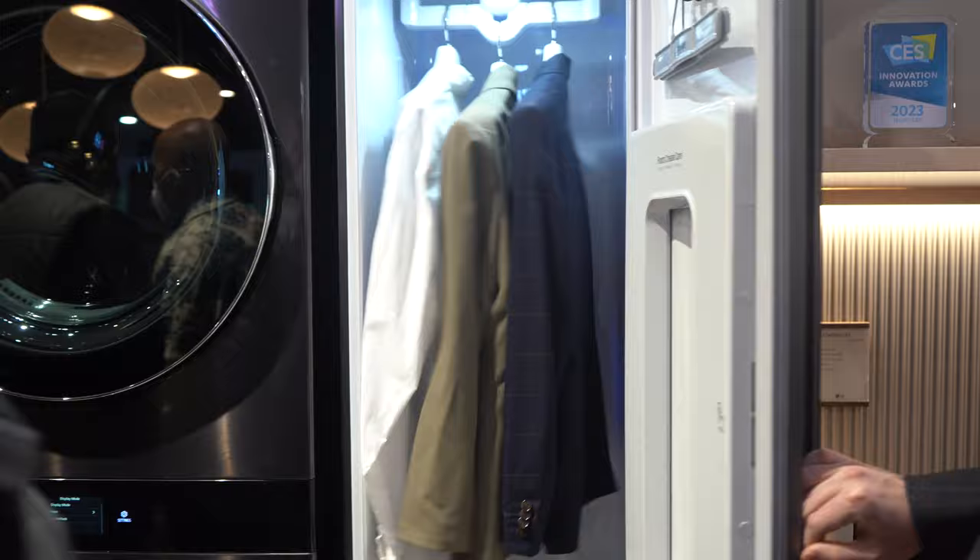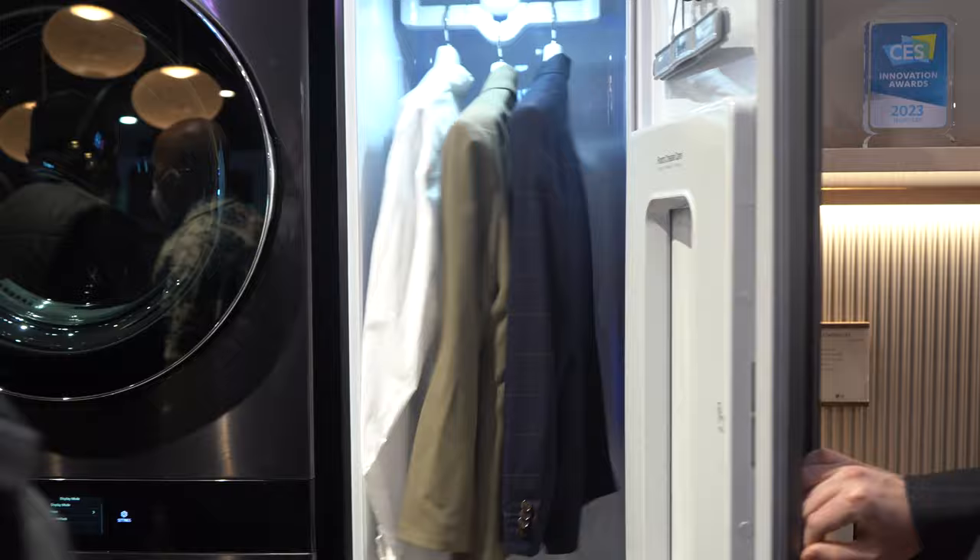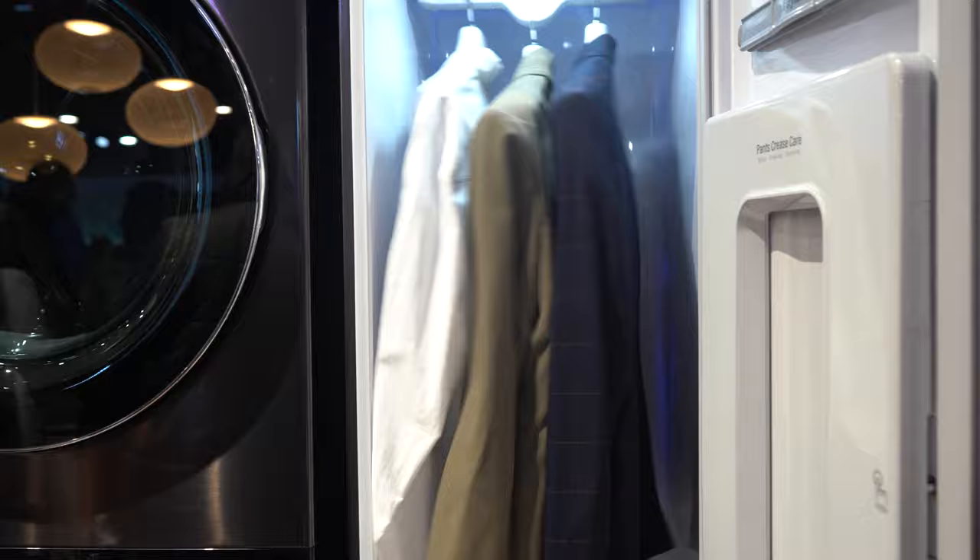The LG Styler is a steaming closet that refreshes and dries your clothes, also allowing you to add a dryer sheet or perfume to keep your clothes feeling fresh. It also has a mirror on the outside and a sleek finish to complete the whole package.